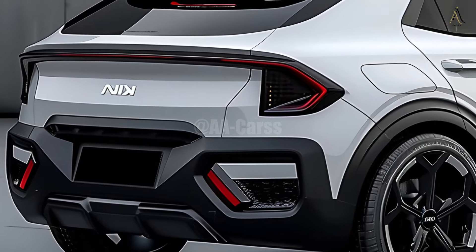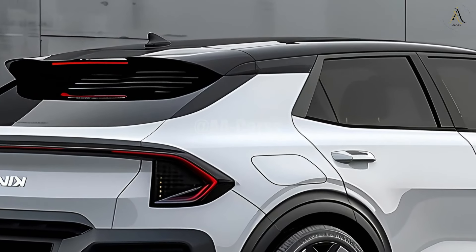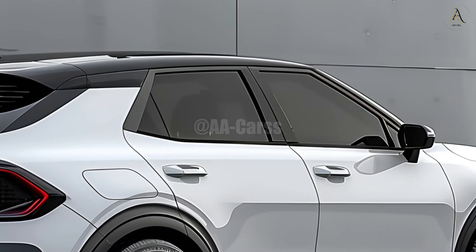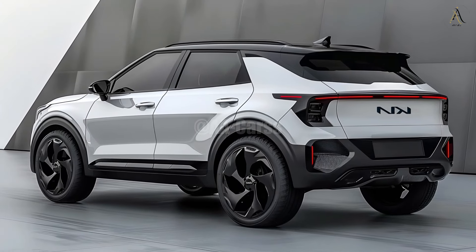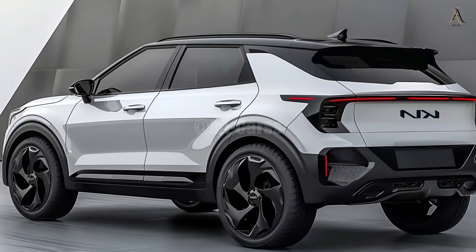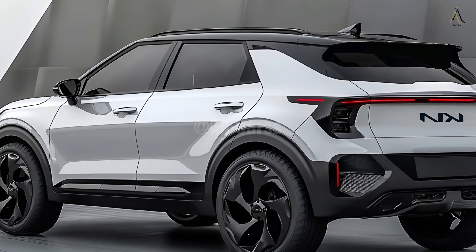For drivers with various tastes, the 2025 Kia Sonet offers a selection of gas and diesel engines. The engines are engineered to sustain power, which improves fuel efficiency and reduces emissions. Choose a Kia with a turbocharged engine for an exhilarating drive if you're seeking a little more power. The revised Sonet's suspension system improves the vehicle's responsiveness and handling on both city streets and highways.